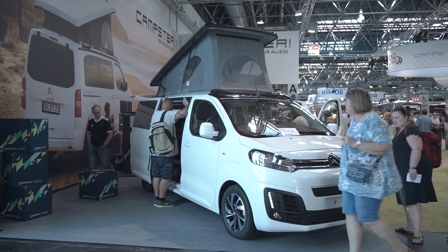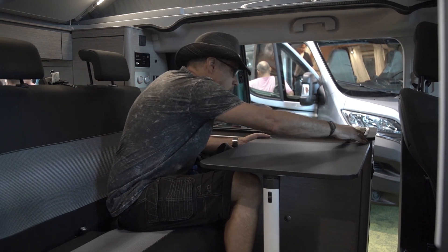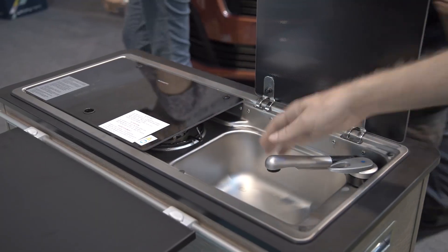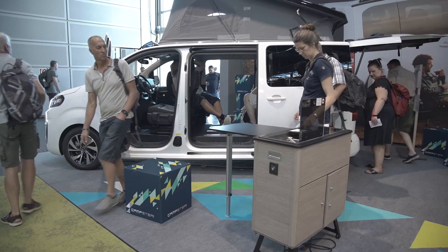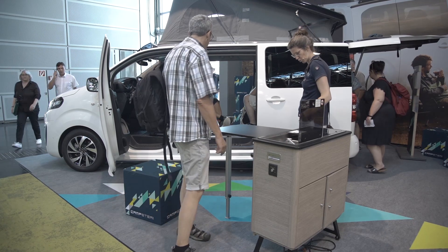Like the Cross Camp by Detlefs, the Campster by Purcell is built in ISNI. The kinship is clearly recognizable. The kitchen block can also be detached. It would be recommendable to empty the heavy water containers beforehand. The starting price lies below 40,000 euros.